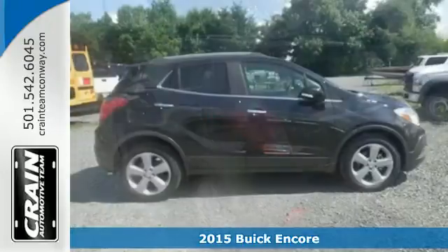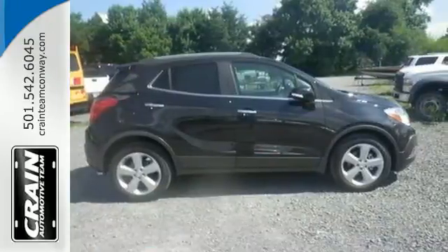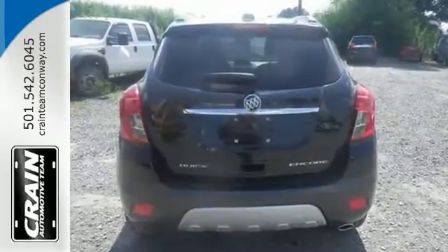You will drive with the utmost confidence knowing that this SUV has your back with StabiliTrak and a rear view camera.